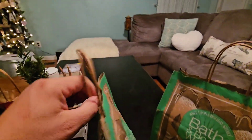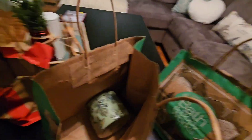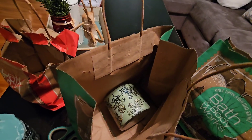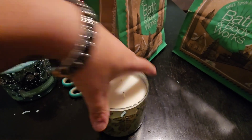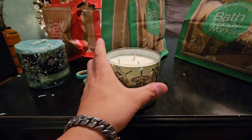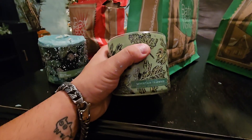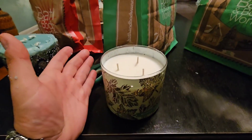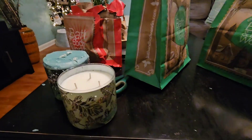All right, let's go to this bag and see if we can open it normally. Much easier. And we have another candle — or is it a jar? We don't know. It's another candle. This one's brand new, too. This one is Mountain Teakwood. Hey, that's awesome. So we got two candles — that's really good.